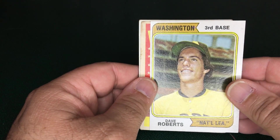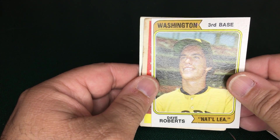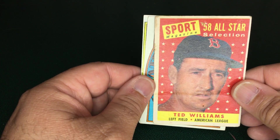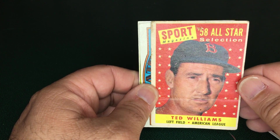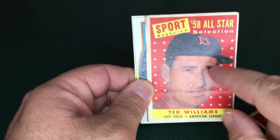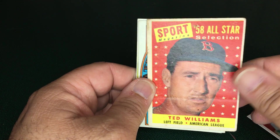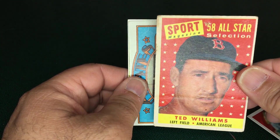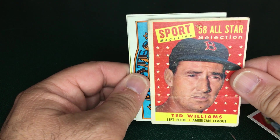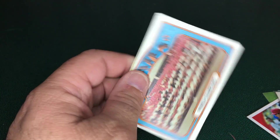I also picked up a 1974 Dave Roberts Washington National League error card — I look for these — for about a dollar. I paid eight dollars for a 1958 Ted Williams all-star card. It does have a pretty good crease and a pinhole, so it's not in great shape, but anytime you can get a Ted Williams card from his playing days for under ten dollars, I think you're doing a pretty good job.